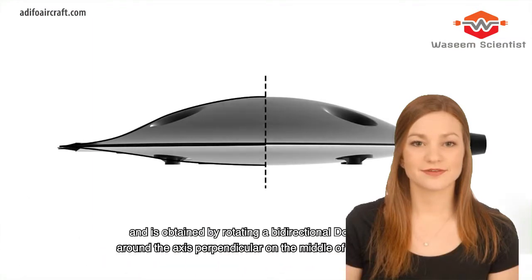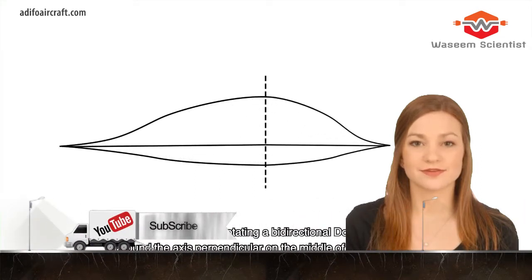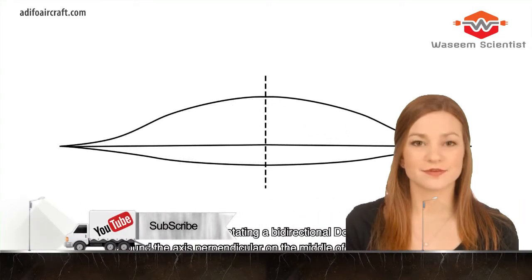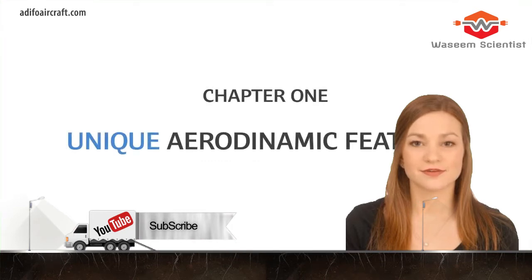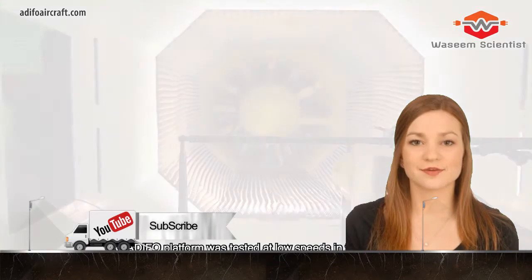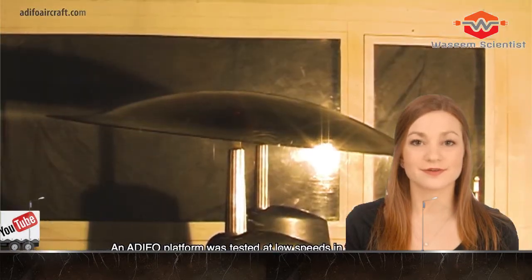Simply put, ADIFO is a disc-shaped aircraft whose entire surface is a wing. Specifically, it's shaped to mimic the back half of a dolphin airfoil, radiating out in all directions from the center. The outer edge tapers to a thin ring, making it extremely slippery in horizontal flight.